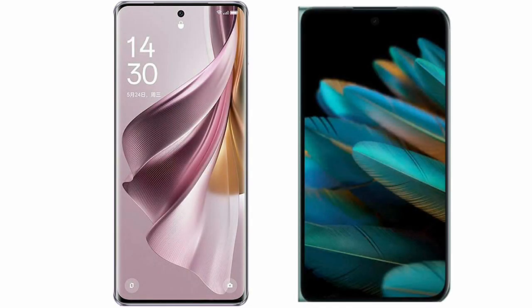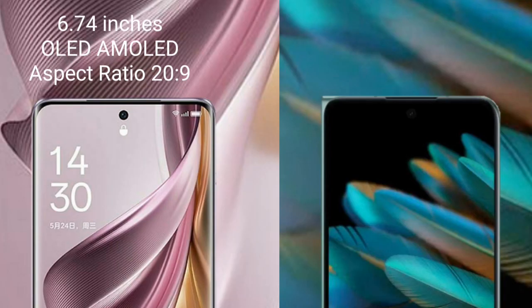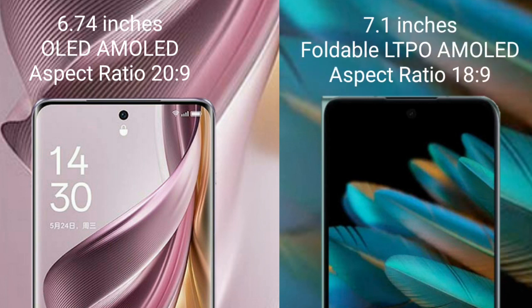I will compare the new OPPO Reno 10 Pro Plus with the OPPO Find N2. The OPPO Reno 10 Pro Plus comes with a 6.74-inch AMOLED display and Snapdragon 8s Gen 2 processor. The OPPO Find N2 comes with a 7.1-inch foldable LTPO AMOLED display and Snapdragon 8 Gen 1 processor.